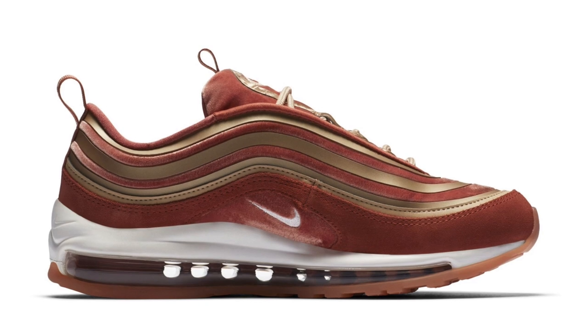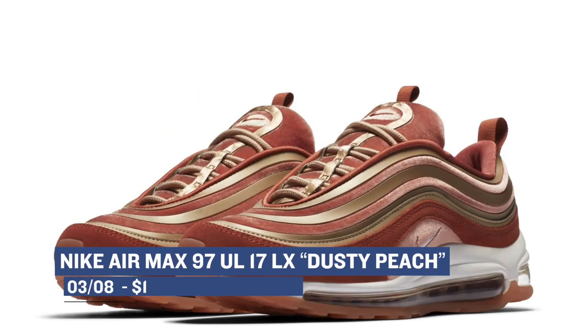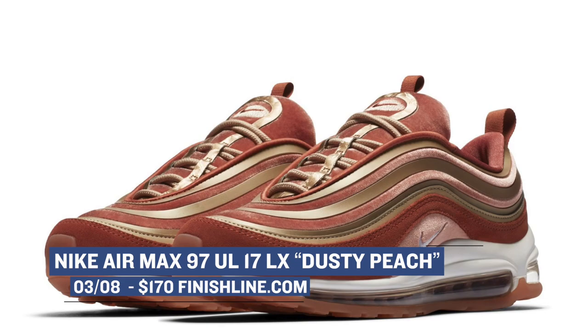The Air Max 97 is getting the LX treatment as well and really looks just as nice as the 95. That pair will cost you $170 as well. And while we're talking about the ladies, we might as well keep it going.